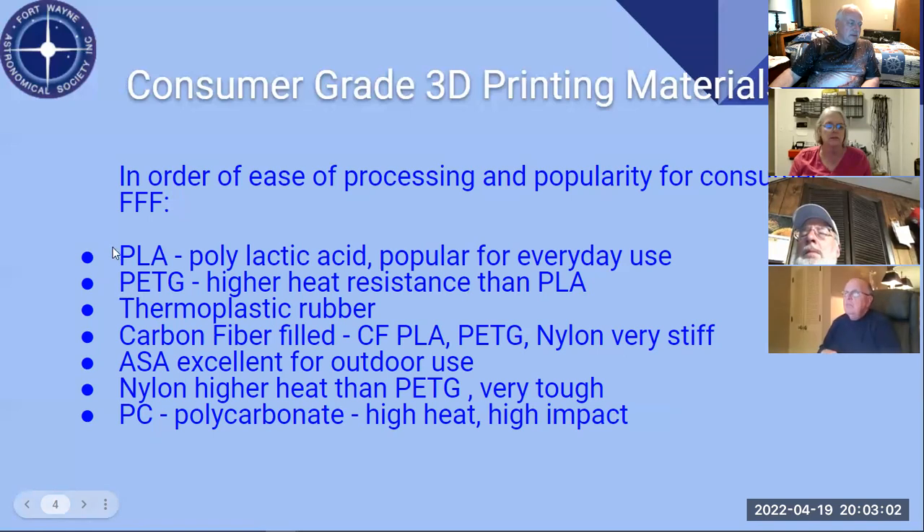Polycarbonate is probably the highest consumer grade material. Some people use even higher temperature materials, but you need specialized setups. For polycarbonate and nylon you'll typically need a different extrusion setup and ways to keep materials from absorbing moisture. In order of difficulty, most people print with the top three materials.